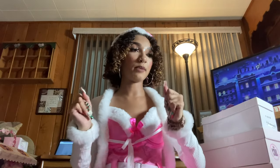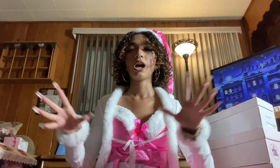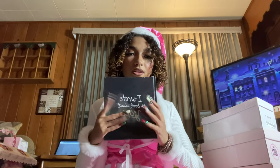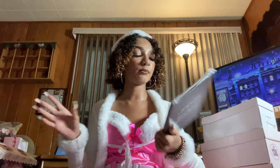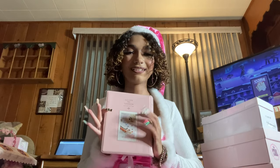I pulled the gifts that were behind me to the front to show the rest of the non-clothing items — I'll end with all the clothing. First up is this 'I Wrote a Book About You' — it's a fill-in book where you write different statements and basically create a book about someone.